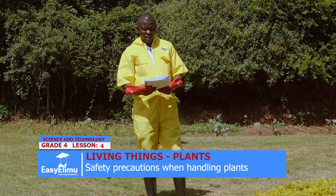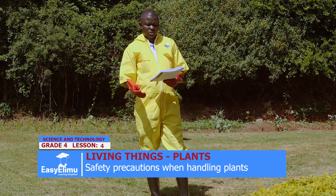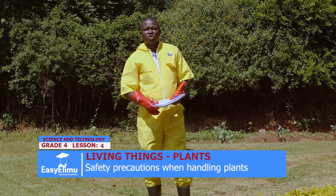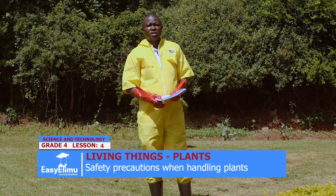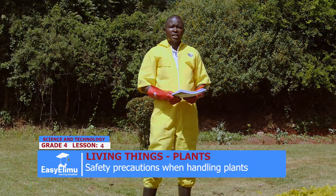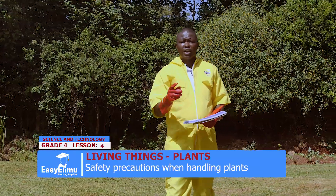And in our lesson for today, I would want to ask a question. What should we do when handling plants? In groups, can we discuss what should we do when handling plants? Number one: